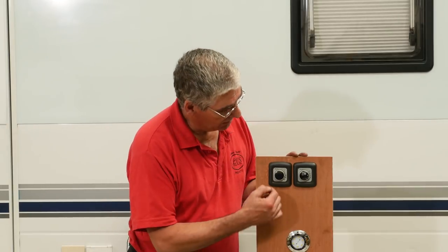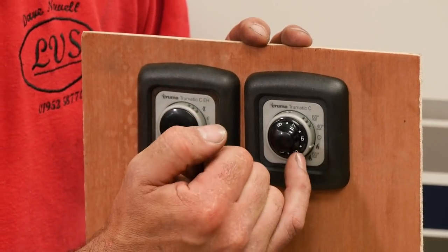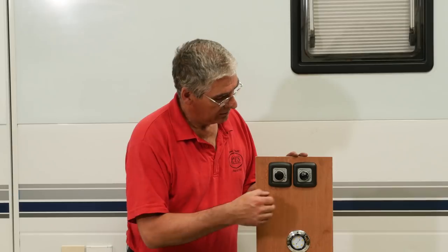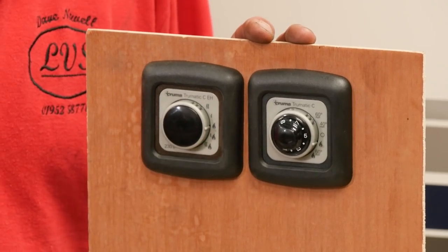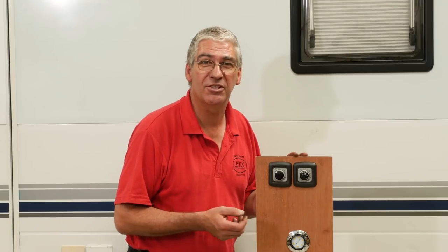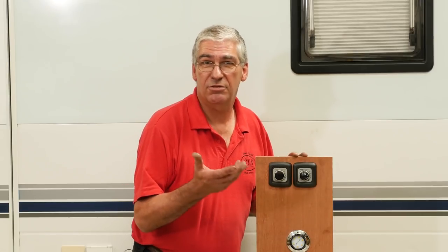Another thing that can cause confusion with these is the symbols. On the energy selector, we have vertical wavy lines to indicate electricity. On the mode selector, we have horizontal wavy lines to indicate water. If you get the two confused, obviously you're going to get in a pickle with it. Also, if you're not on hookup, there's no point setting it to electricity — if you haven't got a hookup cable plugged in, it's not going to work. You'll get a fault and wonder what's wrong with the heater. There's nothing wrong with it — you just forgot to plug in the hookup lead or forgot to select gas. If you're on gas, obviously your gas bottle needs to be turned on. So fairly straightforward really, but it does cause confusion. If in doubt, read the manual. Hope you found this helpful and I'll see you next time.